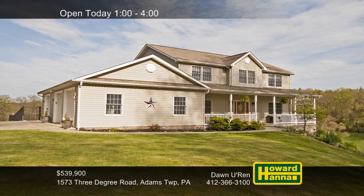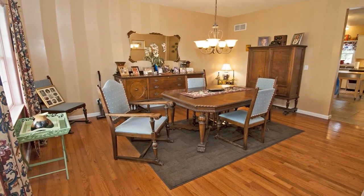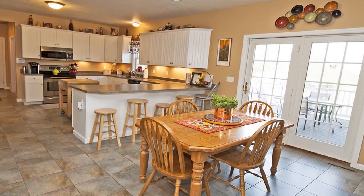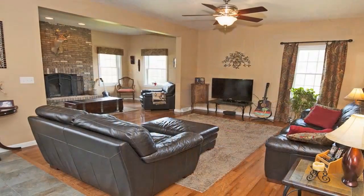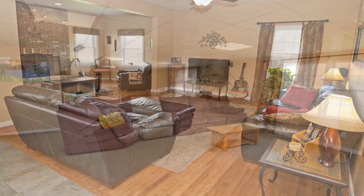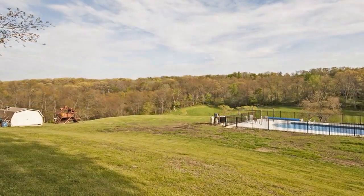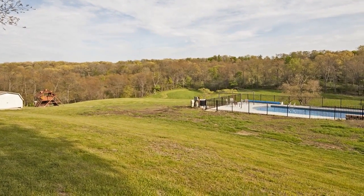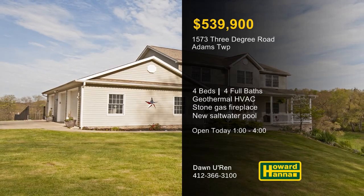A covered front porch welcomes you to this tasteful Adams Township home with four bedrooms, four full baths, and an oversized three-car garage. Energy-efficient geothermal HVAC ensures a comfortable temperature without doing damage to your wallet. Appliances will accompany the generous eat-in kitchen, and a convenient first-floor laundry simplifies daily life. A stone gas fireplace occupies a bump-out in the cozy family room, an inviting space for entertaining. The finished lower level adjoins an exercise room and could easily be converted into a guest suite. A rear deck and patio offers scenic views of the woods and open fields, and the property is home to a new saltwater pool with built-in seating and jets. Join Don Uren between 1 and 4 this afternoon for more information and a personal tour.